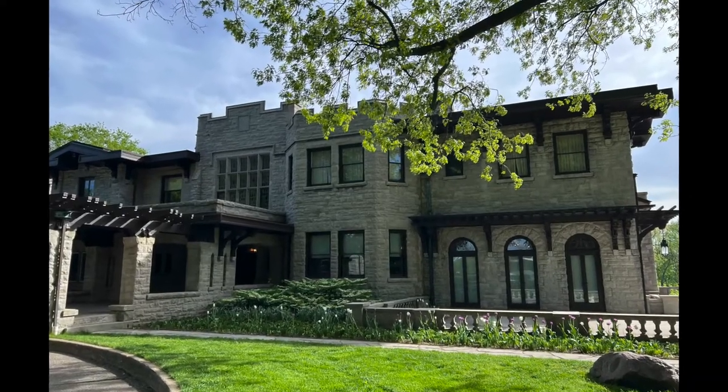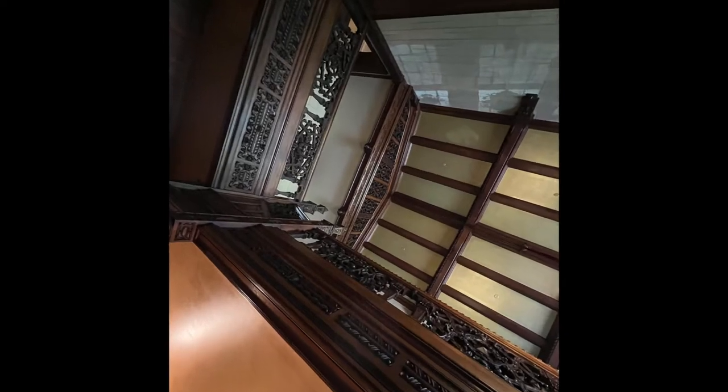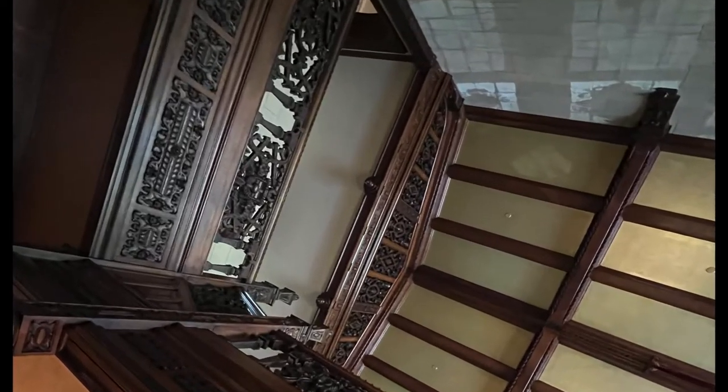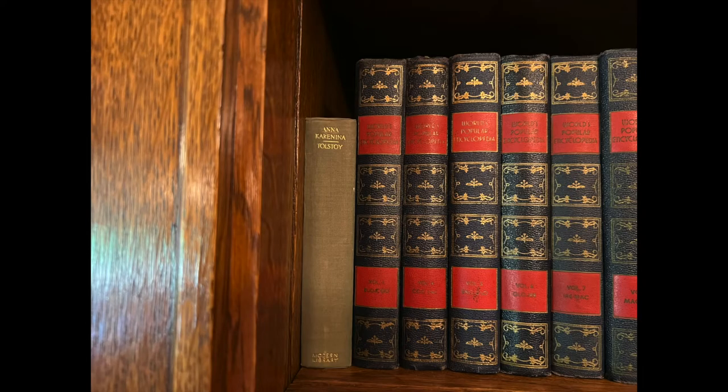99% of this video is Fairlane, and that's where Henry and Clara Ford lived. Here is a view looking upwards, and here is a view of the library. Everything to the left of the fireplace is original books, and here's an original Anna Karenina because I love my Tolstoy.